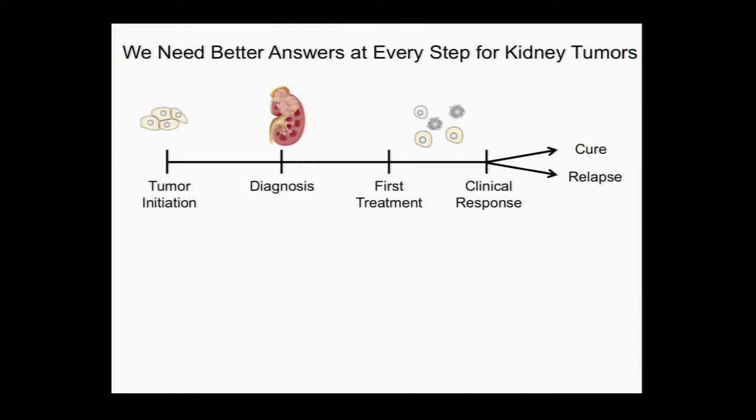It's really hard to detect, as Dr. Mitra said, when it's really small, so there's certainly a need to detect things earlier and smaller. Eventually it grows large enough that you get a diagnosis. For some people it's because they're having blood in their urine. For some people it's because they went to the ER for some other reason and they found a mass on the kidney on a CT scan.